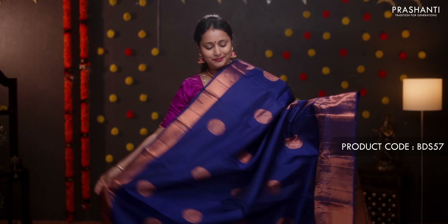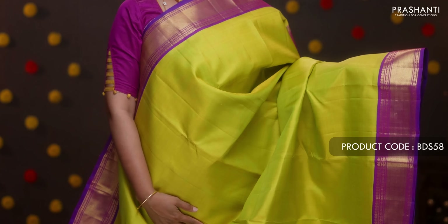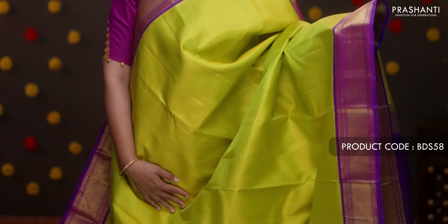Navy blue single color — with beautiful copper zari weave, short and long borders on either side, peacock antique copper zari motifs running throughout the body. A rich self pallu with a plain navy blue blouse. Priced at ₹13,450.